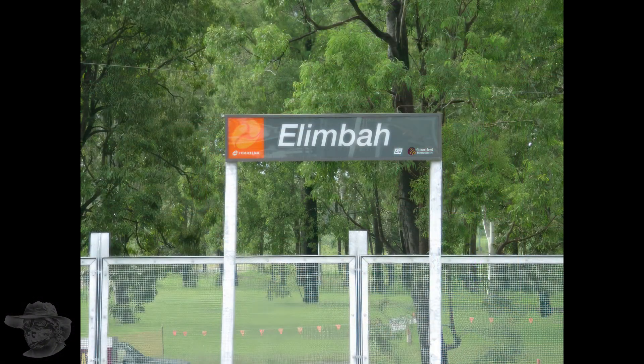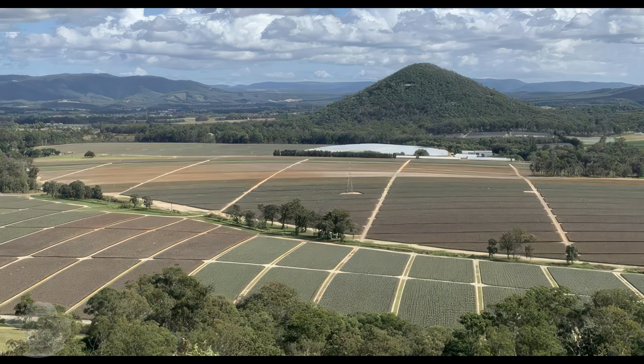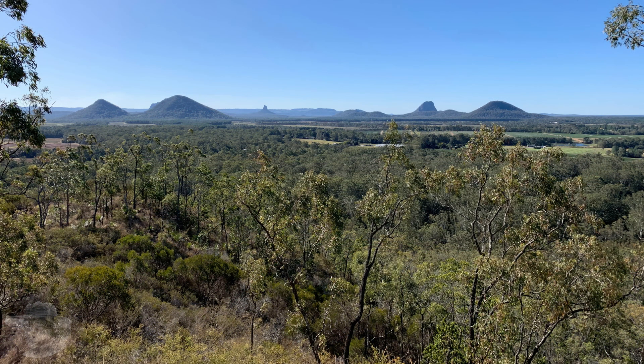Hey Geo Nerds, where are we today? We're at Alimba, north of Caboolture, north of Brisbane. And we're here because Linda invited us to Alimba to have a look at the geology, and we're going to. So if you dig the vibe, like and subscribe, let's rock.